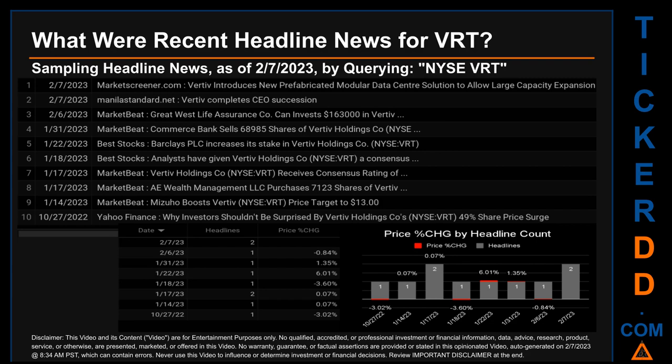Wednesday January 18th, 2023 was the day with the highest percentage change in price when we compare opening versus closing price for the ticker. The day saw a drop of minus 3.60% when BRT opened trading at $15.02 and closed at $14.48. There was one found headline when Best Stocks published the headline that read: analysts have given Vertiv Holdings County a consensus.